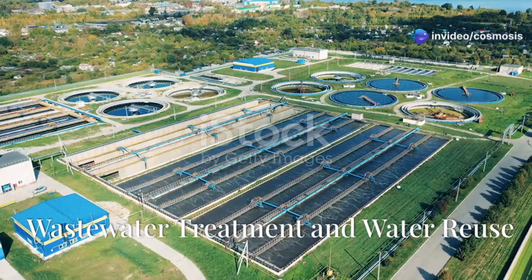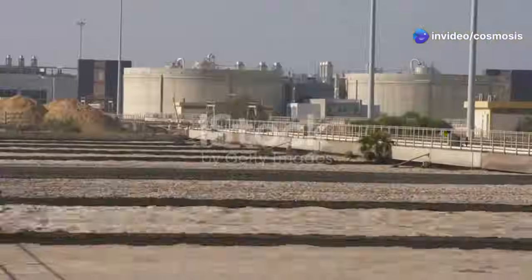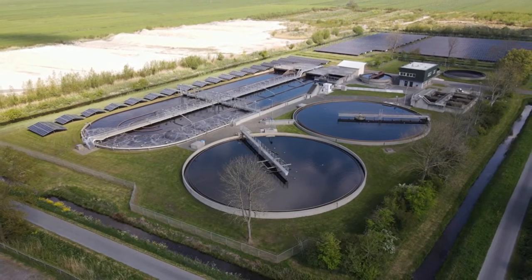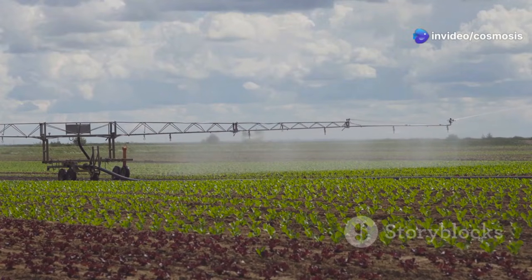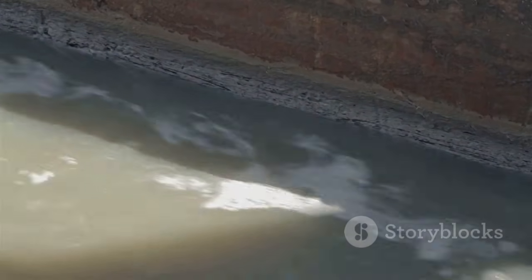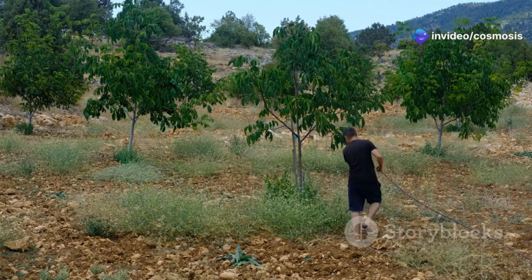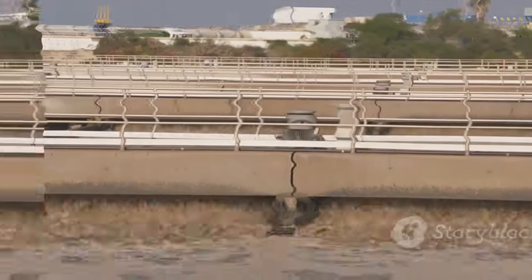Israel is also good at saving water. Knowing that wastewater is useful, Israel cleans and reuses it. Today, Israel cleans almost 90% of its wastewater — more than any other country. This cleaned water is used for farms, saving fresh water. Israel built high-tech cleaning centers that remove harmful substances from wastewater, making it safe for farms. Farmers can now water crops without using precious fresh water, showing that we can rethink how we see water and turn waste into something useful.